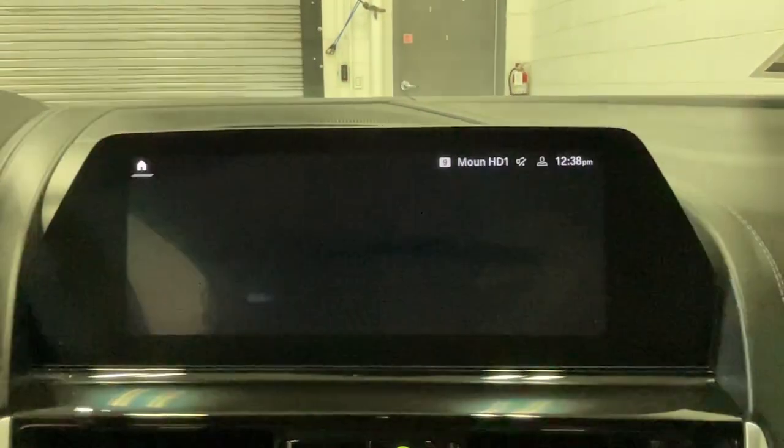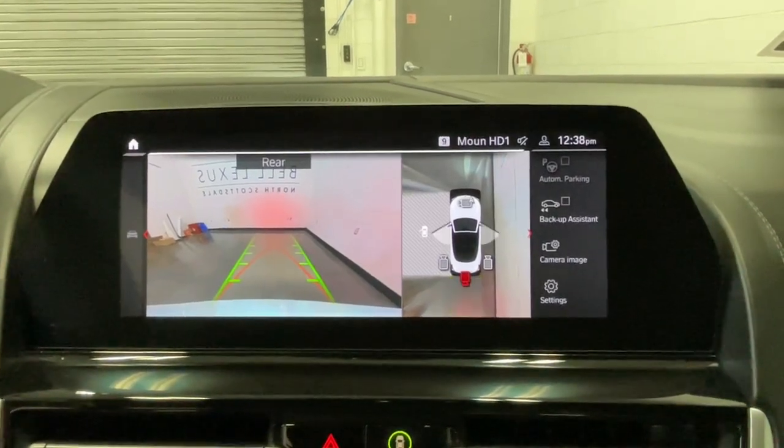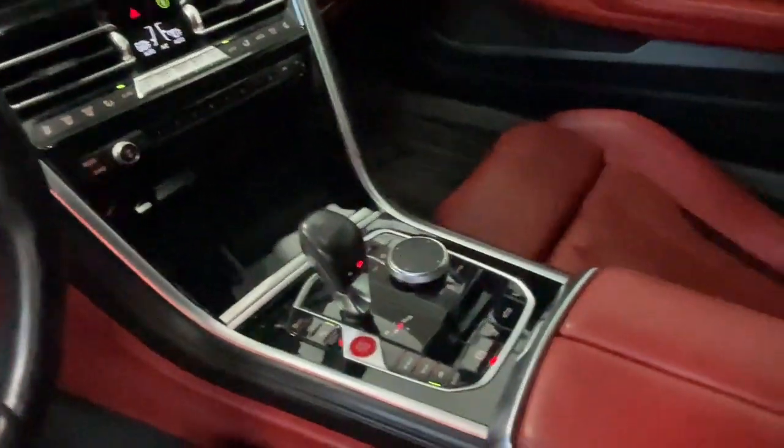Don't miss the opportunity to immerse yourself in the highest level of performance. Get into this compelling M8. Our team will give you an outstanding test drive experience. Stop in today.